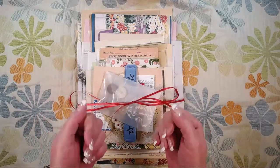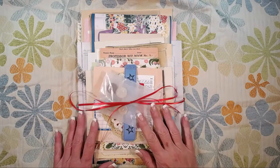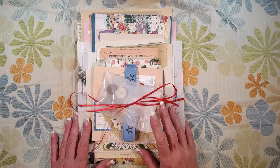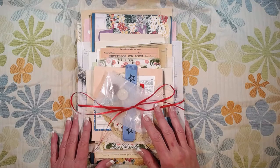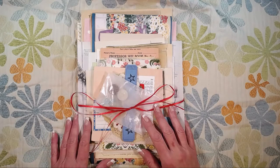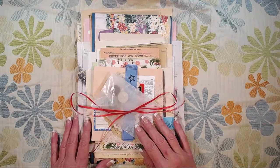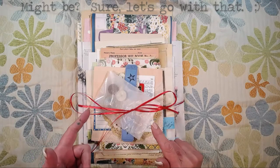Hey everybody, it's Brooke. I hope you're having a great day. I've come to show you guys some ephemera kits that we're putting in the Etsy shop — actually they are already in the Etsy shop by the time this goes up. They're called 'I'm not a hoarder,' and it is the first in what I'm guessing is going to be a series, because I might be a hoarder.